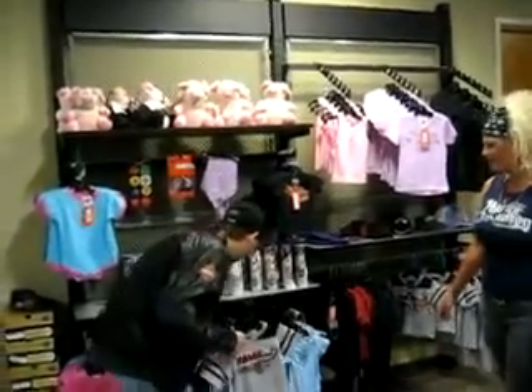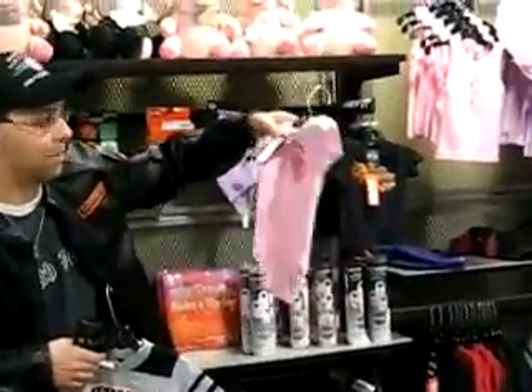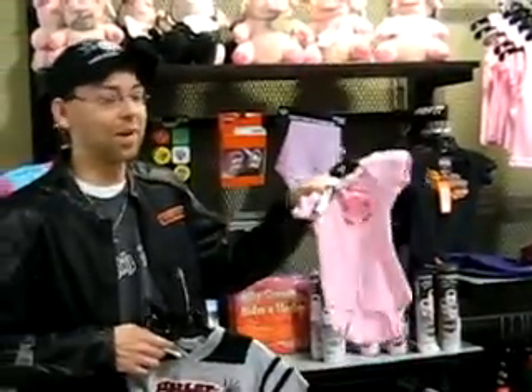Fans of Two and a Half Men, we got your official Harley-Davidson Charlie Sheen shirt. And nothing makes your ensemble complete without a nice pair of Harley-Davidson leather boots. Look at these things — fine craftsmanship, really thick sole, and let's see if they fit.